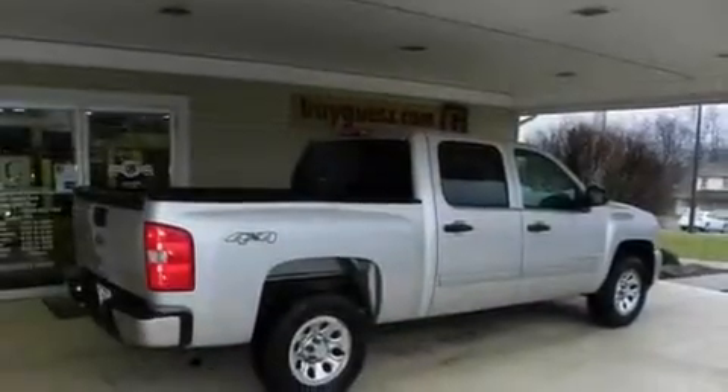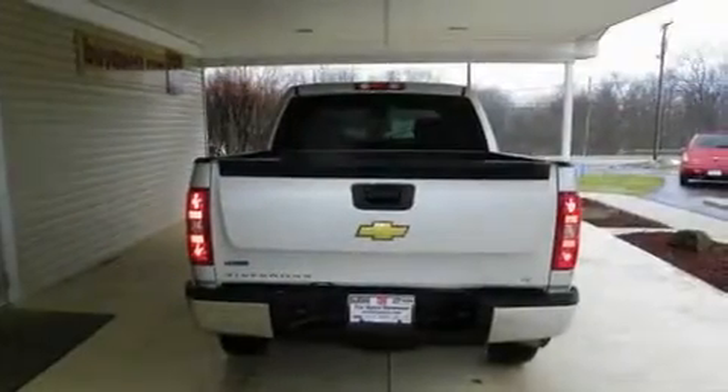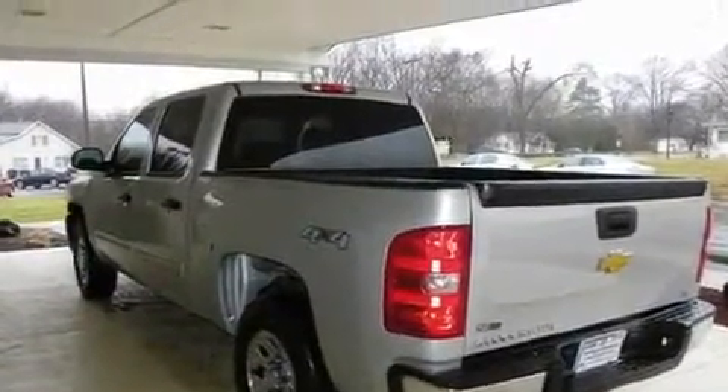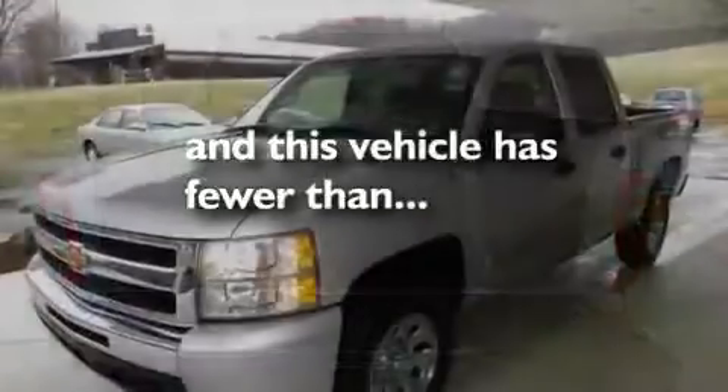Its top features include cruise control, a keyless entry system, a CD player, a leather-wrapped steering wheel, aluminum wheels, an illuminated driver's side vanity mirror, a full-size spare tire, traction control and stability control systems, an anti-lock braking system, and this vehicle has fewer than 28,000 miles on the odometer.